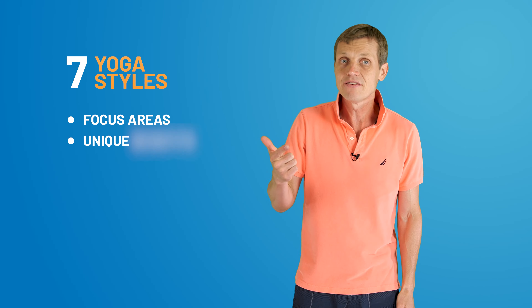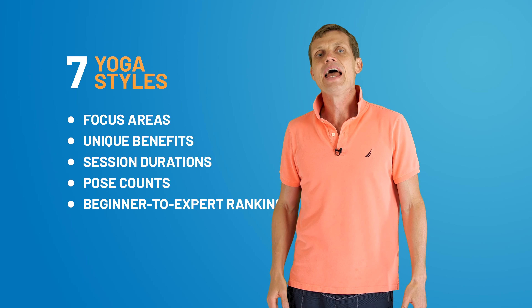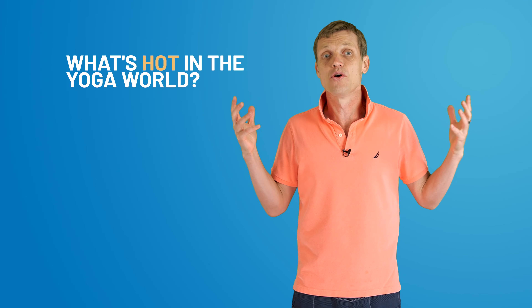Hello Practical Health community! In one of our past videos we discussed yoga and its health benefits. Today we'll explore the seven most popular yoga styles. We'll discuss their primary focus areas, unique benefits, session durations, pose counts, and categorize them from beginner to expert levels. And we'll touch on the latest trends shaping the world of yoga. You'll be surprised to see how dynamic the yoga world is.